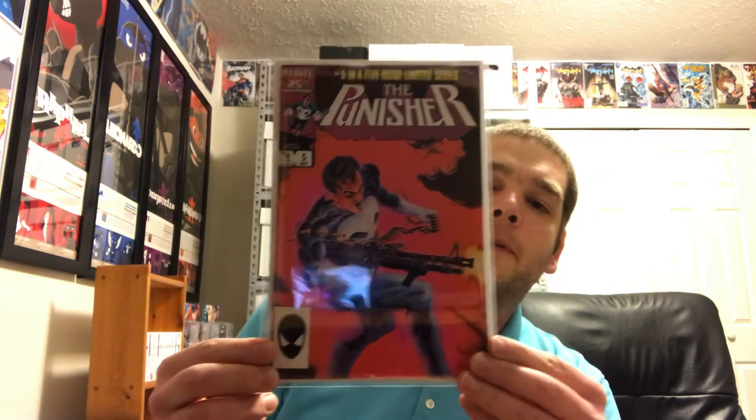Issue number two. I think I'm going to try to get these signed too — I just found out Mike Zeck is going to Cincinnati Comic Expo in September. He usually charges for his signature, but it's so pretty I think I'm going to try to get these signed, or at least the first issue — we'll see. There's number four and the last one is number five. Thanks again to the Amazing Murfinator — I'll put the link to his channel in the description below. It's class right there, absolutely.